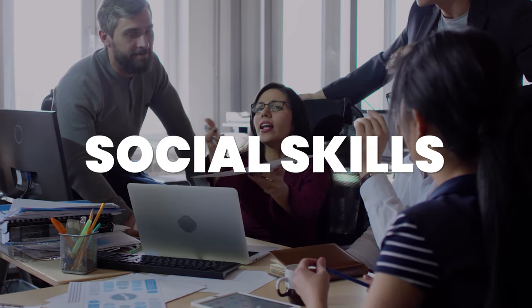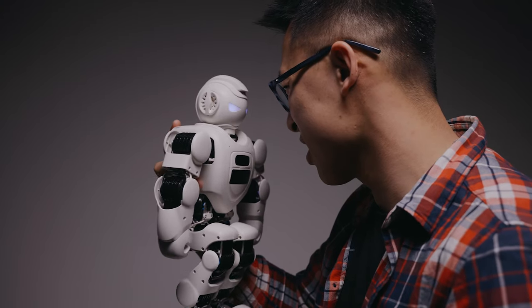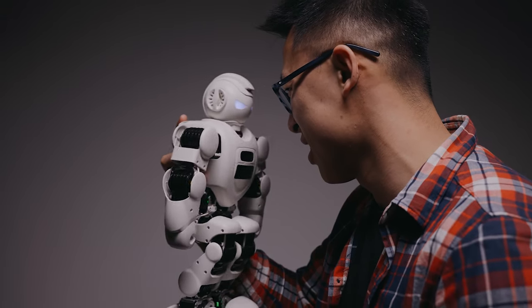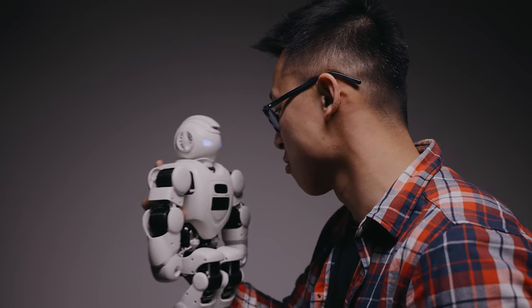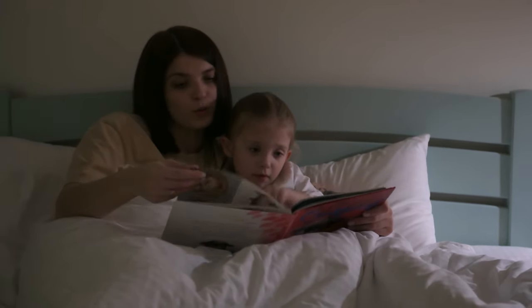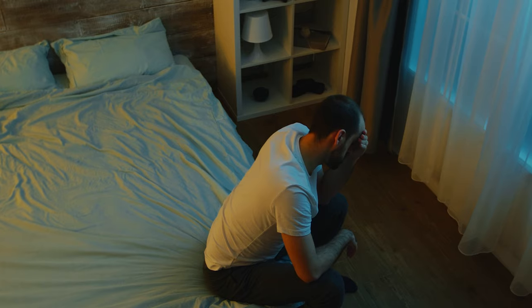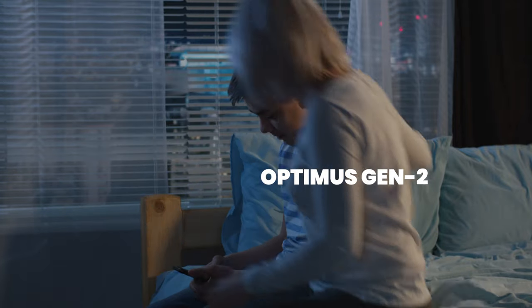Let's talk about a crucial aspect of Optimus Gen 2's charm: its social skills. While most robots are about as sociable as a hermit crab, Optimus Gen 2 is here to break the mold. This bot is like that one friend who can strike up a conversation with anyone at a party — whether it's a human, a pet iguana, or even a potted plant. It can chat with people about their day, crack jokes, and even tell you a bedtime story. So if you ever find yourself feeling lonely, Optimus Gen 2 has got your back. It's the AI confidant you never knew you needed, always up for a good laugh or a heartwarming conversation.